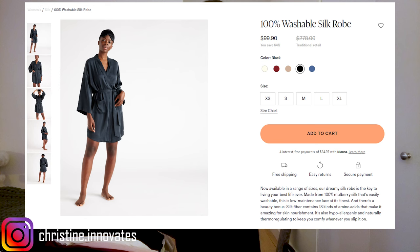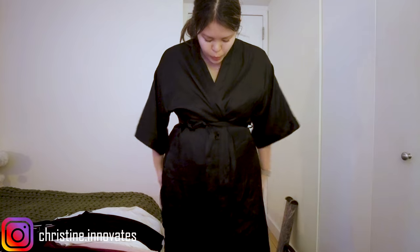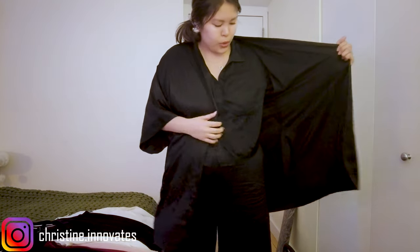This robe has a v-neck, an inner string, and an outer sash. There are pockets, but they're very shallow, and the sleeves don't go that far up. It hits right at my thigh. There isn't the most coverage — if I adjust it, my butt would still be showing — so I'd still wear some shorts underneath. I don't use a robe that often, but I like having one for getting ready or getting cozy.